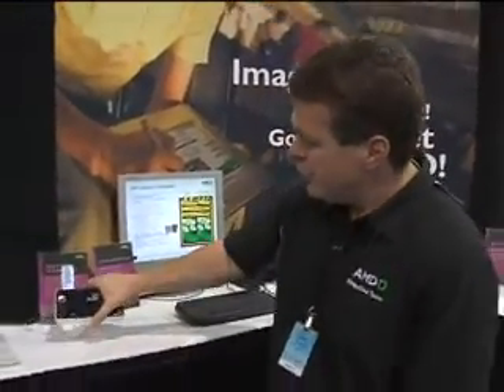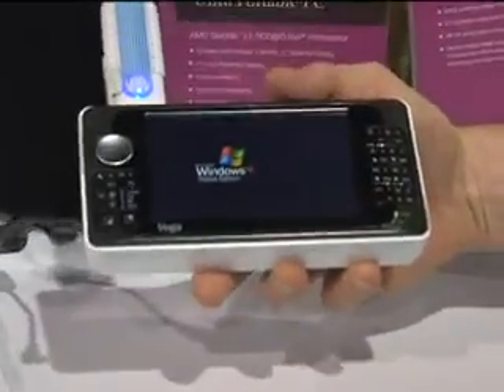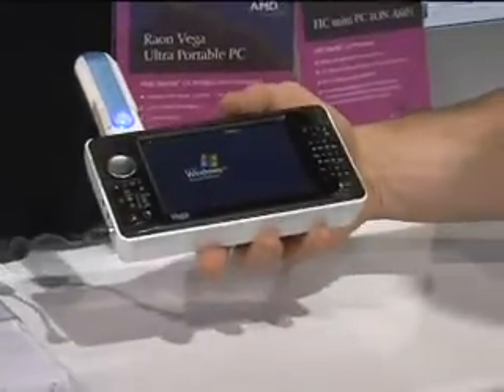We even have some UMPC-kind of devices. This one is from a partner of ours, Rayon, and we're pretty excited about it. It has about four hours of battery life and runs full XP.